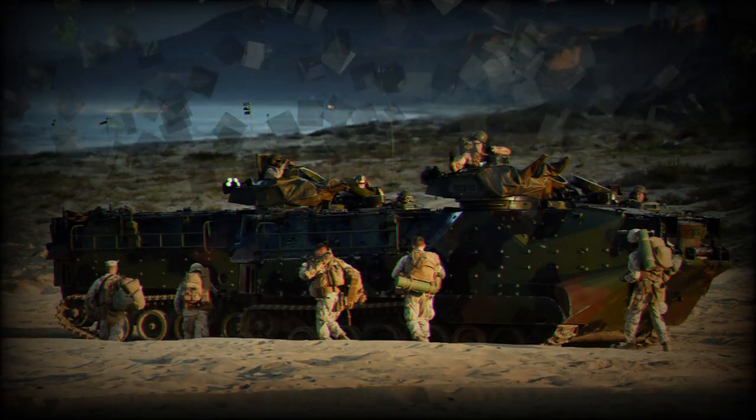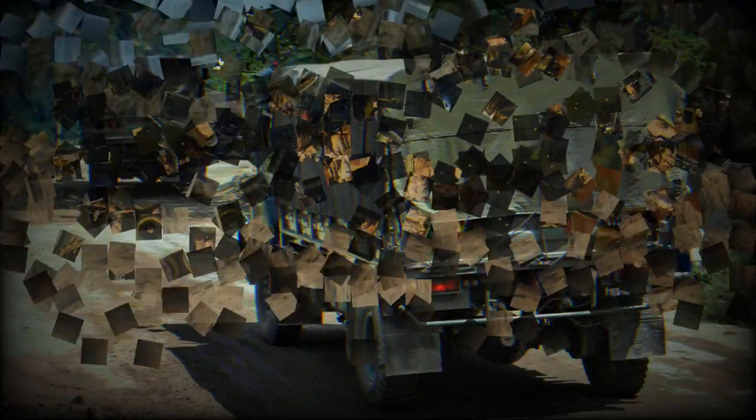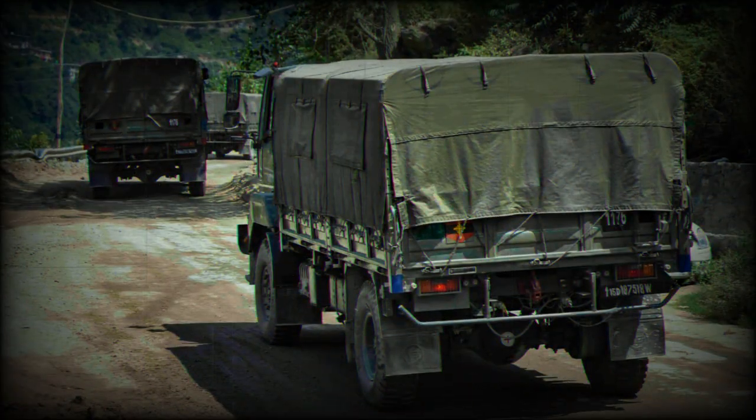Wang Anxing, a deputy commander of a brigade at the Xinning Joint Logistics Support Center, stated: By pushing the support force to the front line, we aim to address the practical requirements of combat scenarios, thereby enhancing the support force and the overall combat effectiveness of the army.